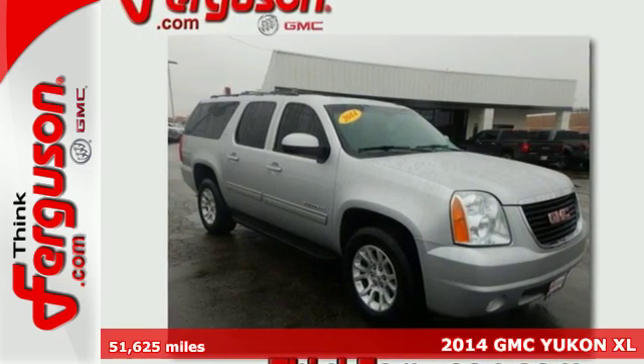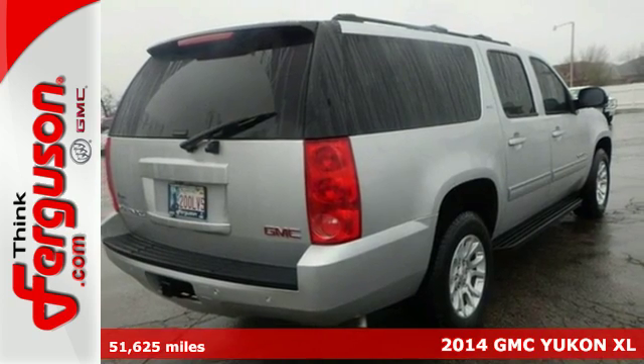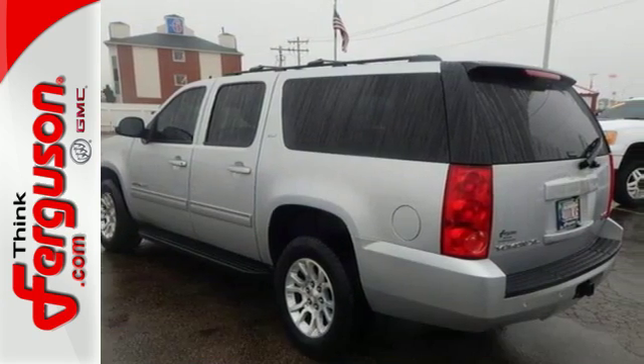It's a 2014 GMC Yukon XL. If you need a roomy 9-passenger SUV with the workability of a pickup, you've hit the jackpot with this Yukon XL.